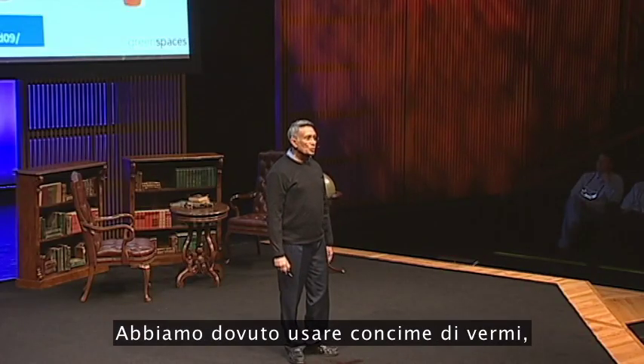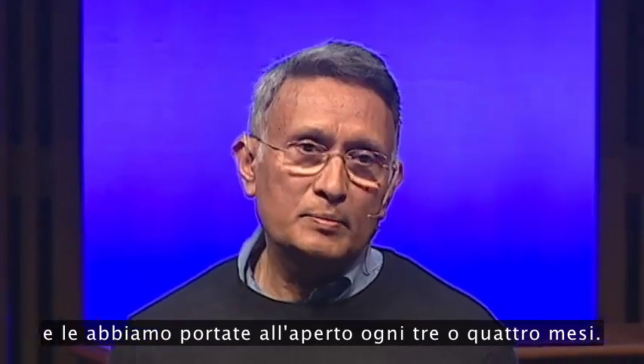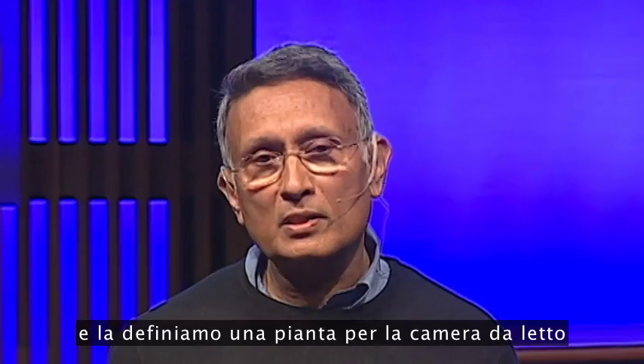We have to grow them in vermi manure, which is sterile, or hydroponics, and take them outdoors every three to four months. The second plant is mother-in-law's tongue, which is again a very common plant, and we call it a bedroom plant because it converts CO2 into oxygen at night.